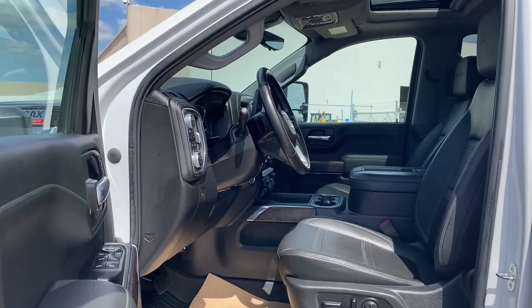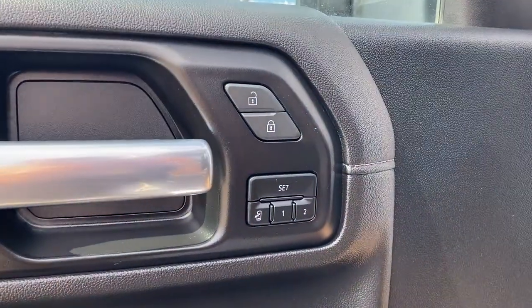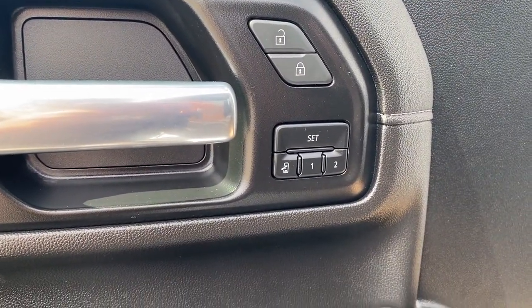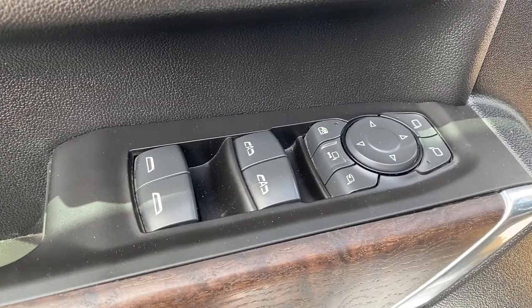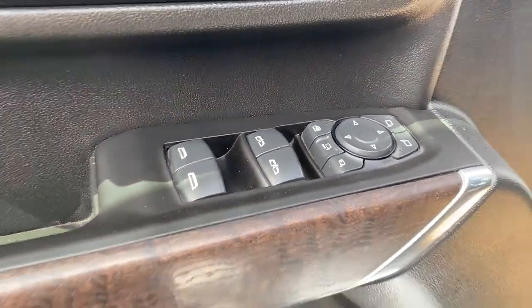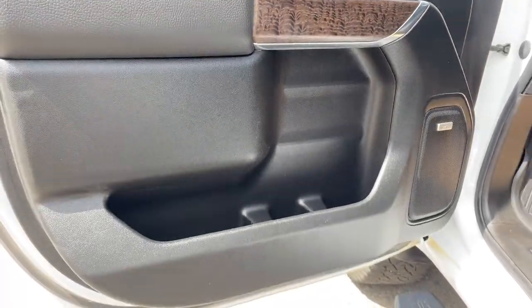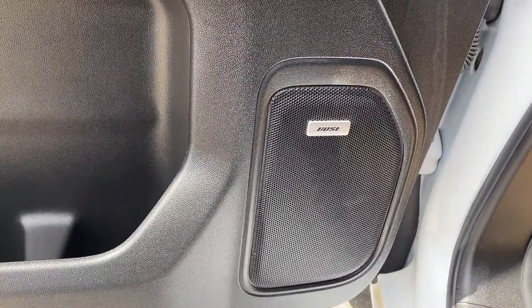We're going to start by taking a look inside the front of the Denali. The driver's door has power door locks, the programmable memory seat for up to two drivers, power windows, power side mirrors — also power folding and power extending — the child lock button, door storage with a cup holder, and the Sierra comes with a premium Bose sound system.